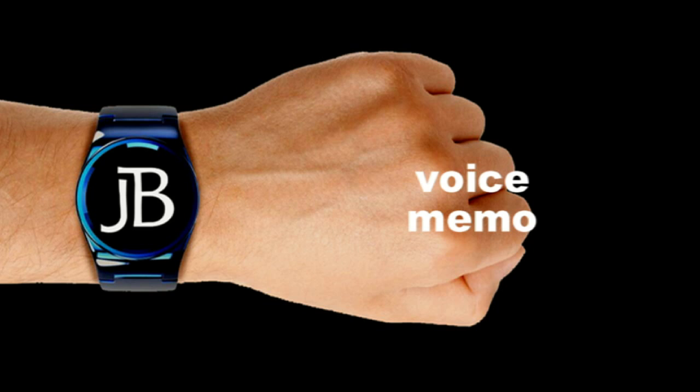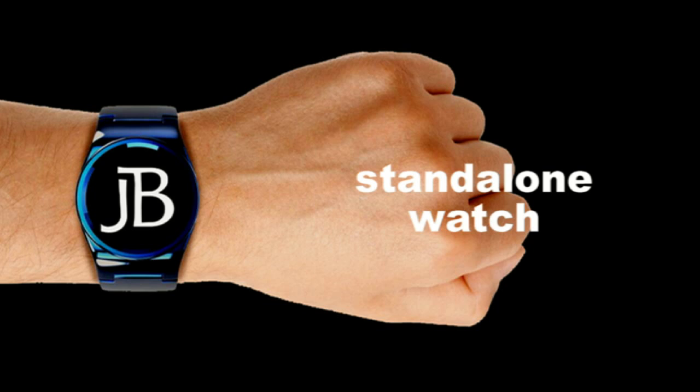I also want a voice memo, as I'm always remembering things away from my desk or computer — I might be sitting in a car just wanting to make a note of something. What I don't want is to have to rely on my smartphone sitting in my pocket, which is also another battery to worry about.